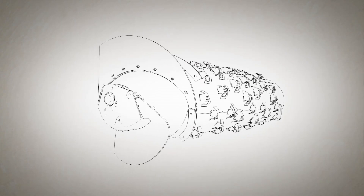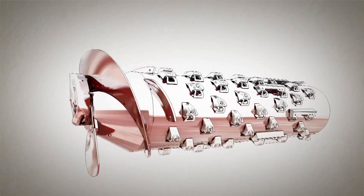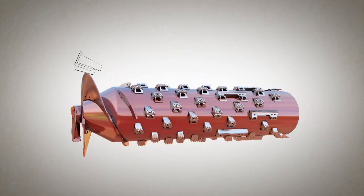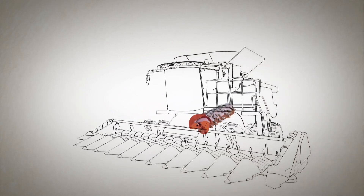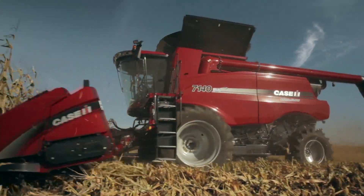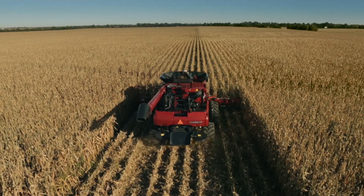Inside any rotary combine you'll find single rotor technology — technology Case IH introduced over 35 years ago with the Axial Flow Combine. But unless it gives you more bells and whistles with fewer belts and chains, more power using less fuel, it's not an Axial Flow. Only Case IH gives you the power to do more.